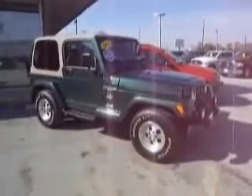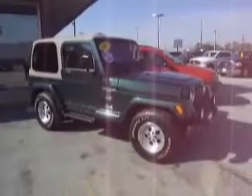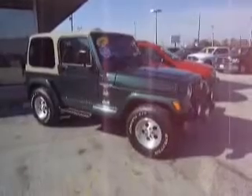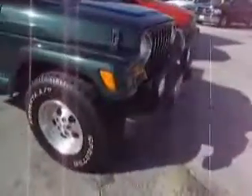This after all is a 1999 Jeep Wrangler, one owner with only 26,000 miles. That's right, 26,000 miles on this 1999 model — one owner, locally traded. Let's check her out. This is a Sahara model.